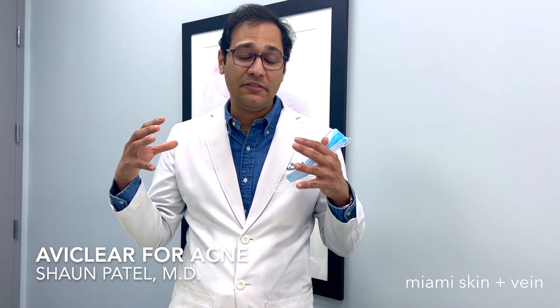We have a really nice treatment for you today. I'm doing AviClear, which is a revolutionary treatment for acne. It's a 1726 nanometer wavelength — a wavelength of laser designed to target the sebaceous glands, which cause acne. It's a very exciting tool in our clinic, and we are one of the earlier practices in South Florida to have it.